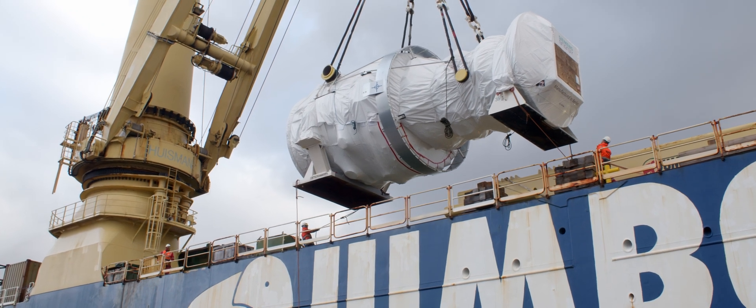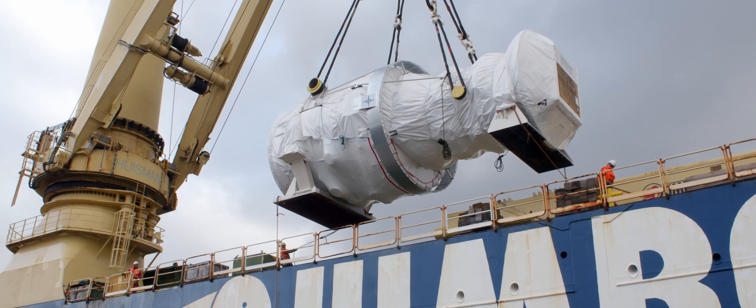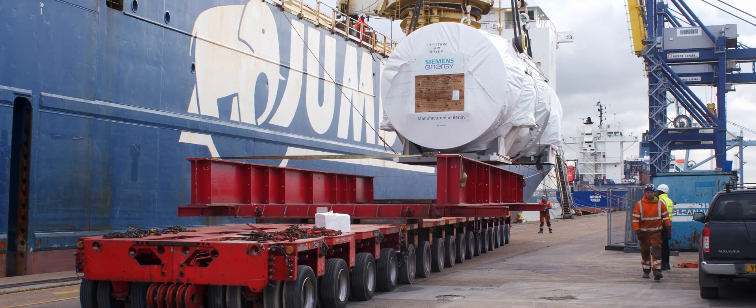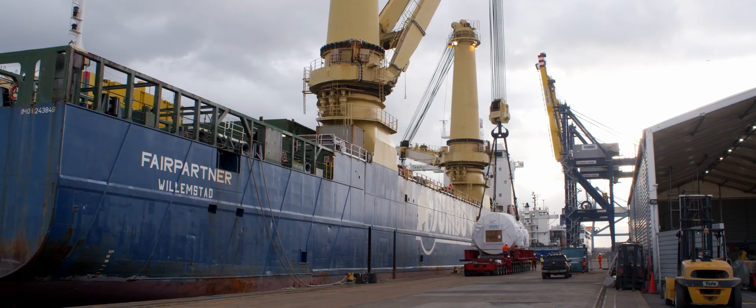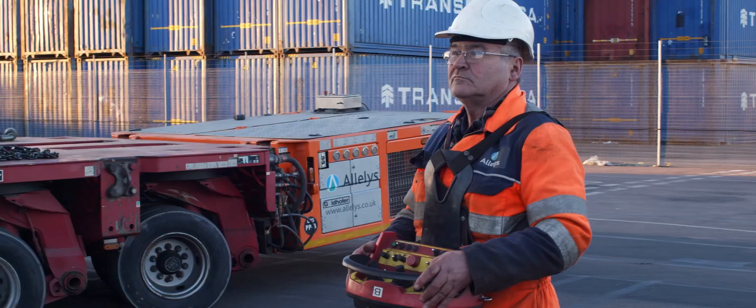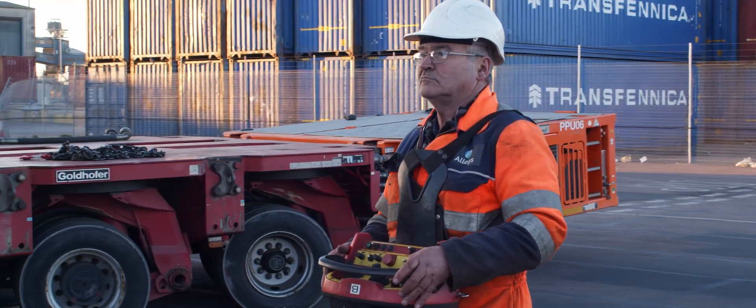As we move towards more renewable sources of energy, we'll rely on these peaker plants to provide power where there's an absence through weather-dependent means such as wind or solar power. These gas turbines can be brought on stream to produce energy very quickly, whereas a gas or coal-fired power station would take a number of days to reach power production.